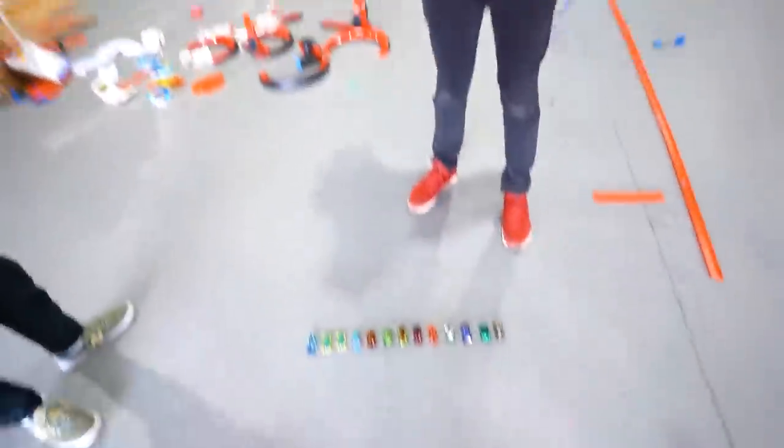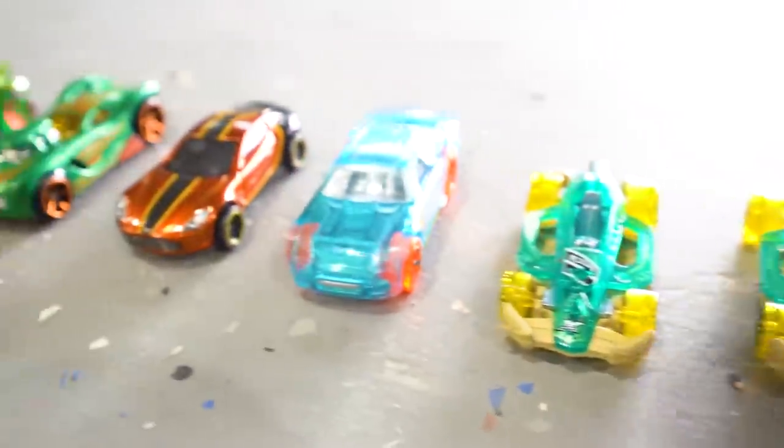But before we get into the longest Hot Wheels track build, we're gonna do a couple of mini games first. Choose your vehicle! Alright Andrew, you cannot touch the vehicle. We have a good range of vehicles here — you can only go off look.